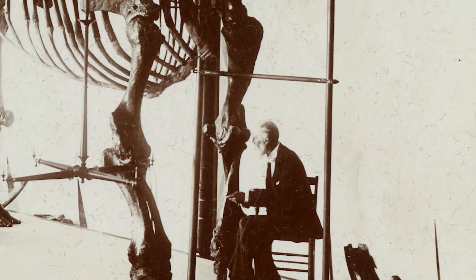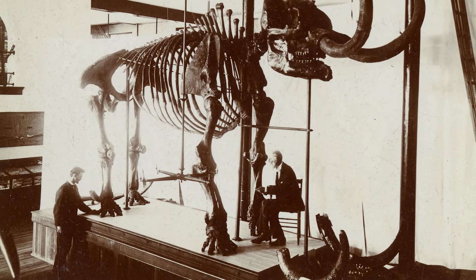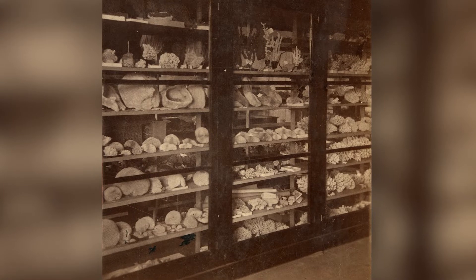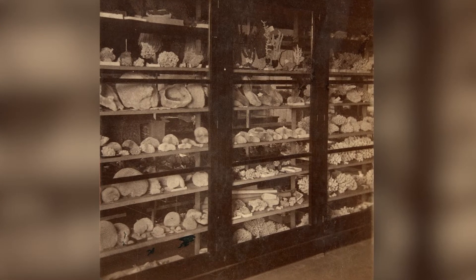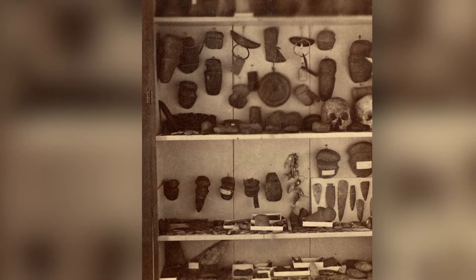And so he went about collecting the specimens needed to help his students explore the natural world in Richmond and beyond. He collected incredibly broadly — fossils, animals, live animals, artifacts, archaeological artifacts.